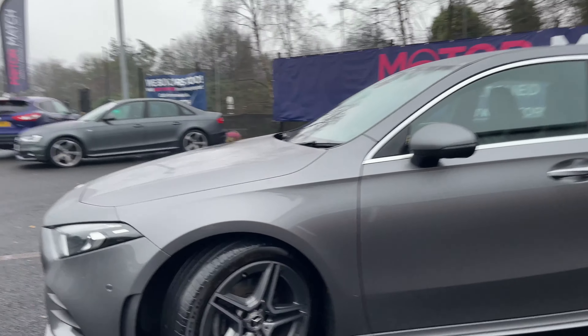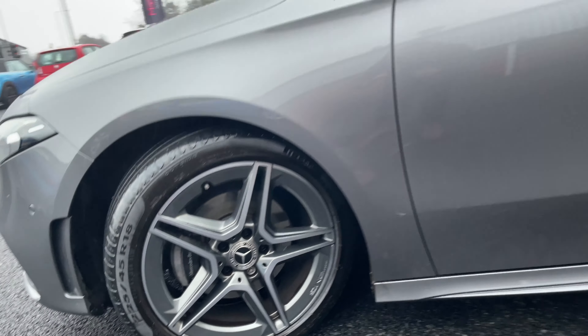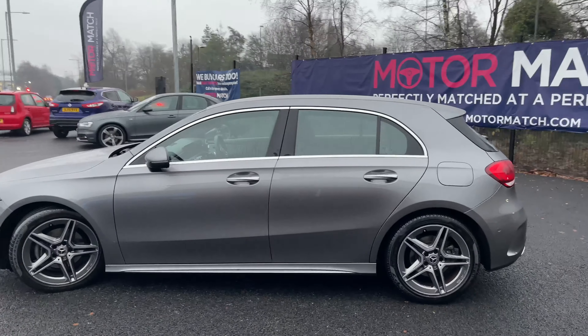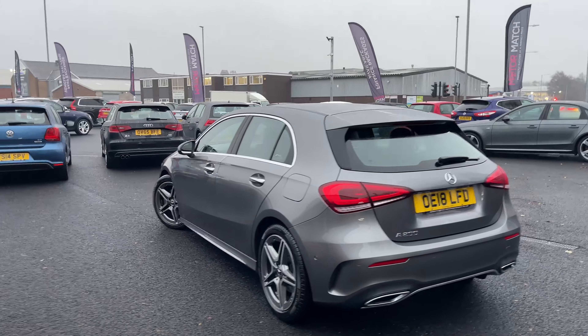Coming down the side of the vehicle, it's fitted with 18-inch alloy wheels with AMG written on them. This generation A-Class is slightly longer than the last generation but it does look better.